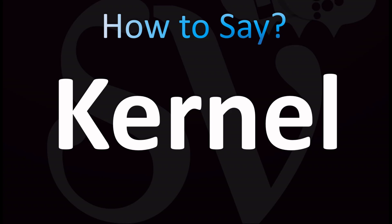In British English it's 'kernel' — the stress is on the first syllable: 'cur'. In American English: 'kernel'.